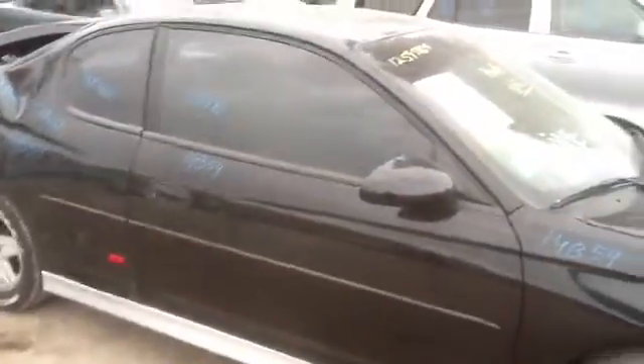Fenders, passenger side door in great shape — this is all power, and as you can see it does come with tinted windows.